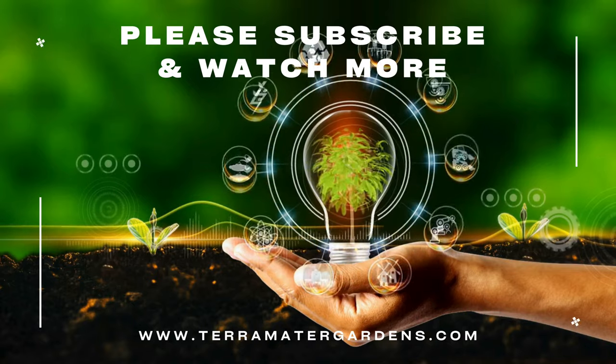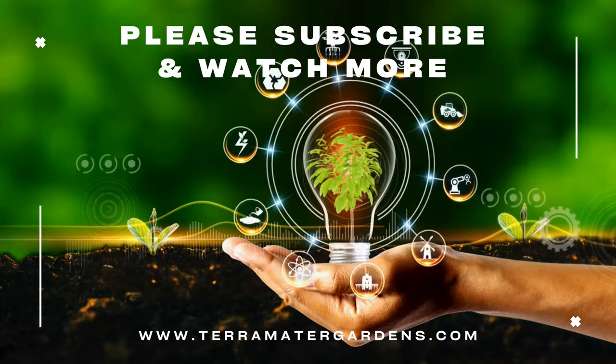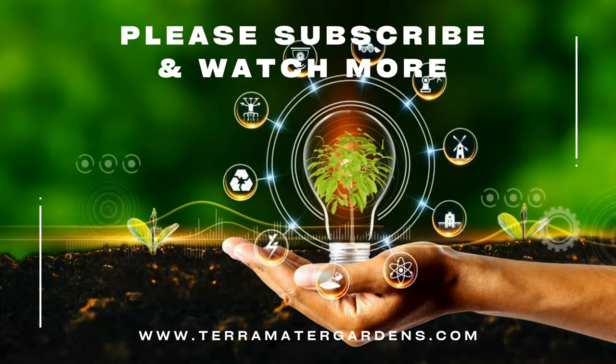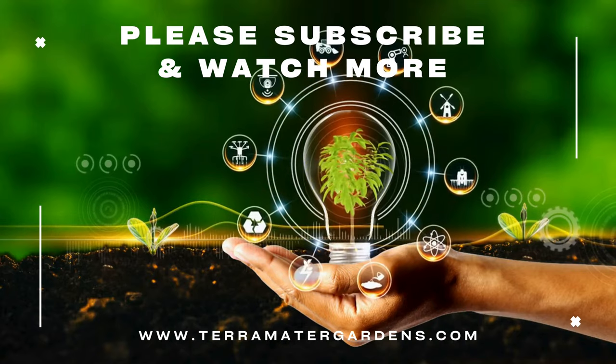And there you have it — a comprehensive guide to pea puffers! Thanks for tuning in. If you found this video helpful, please give it a thumbs up and subscribe to our channel for more aquarium tips. Let us know in the comments if you have any questions or experiences with pea puffers. Happy fish keeping, and we'll see you in the next video!